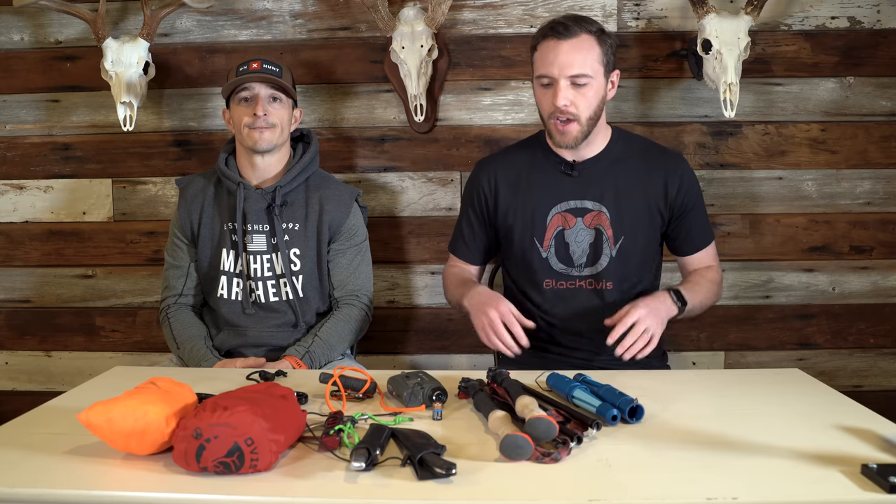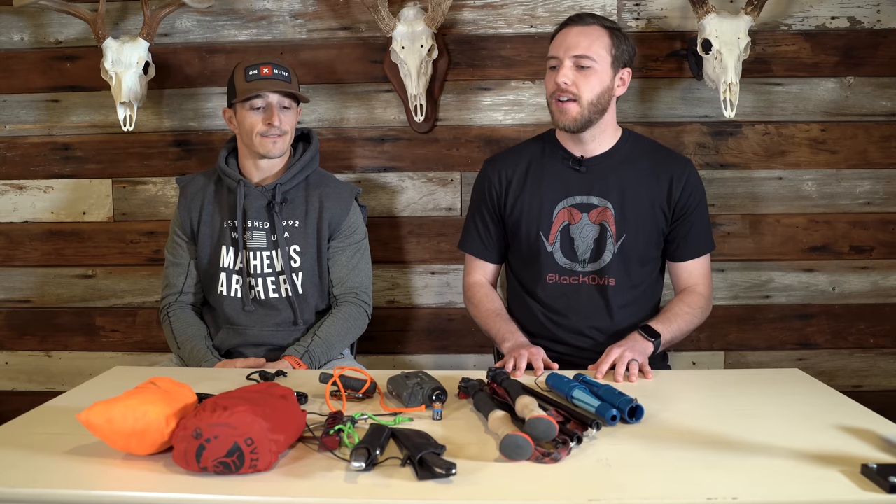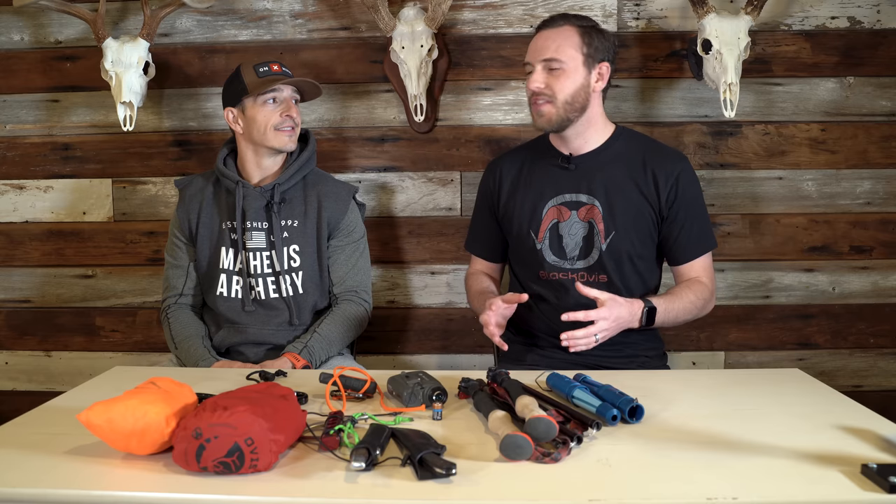What's up guys? Marcus here with Black Elvis. I'm here with Dan Staten, Elkshape, Dan the fitness man. We're at his home base in Washington and on the table in front of us, we've got some items that Dan just scrounged around from his hunting cave. These items all have a theme to them — they're all super important items that either don't get talked about often enough or that you might forget when you're going out hunting. So tell us what we've got in front of us and why.